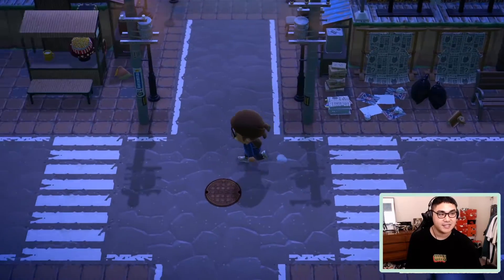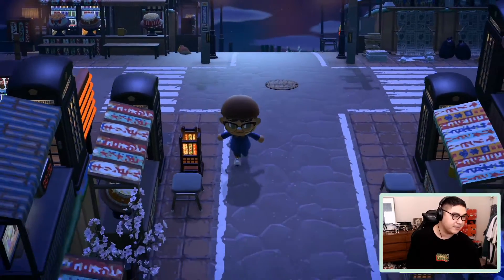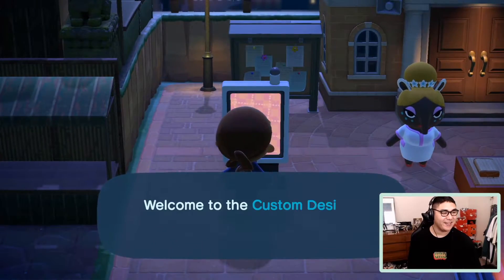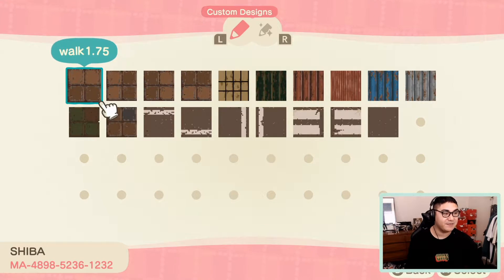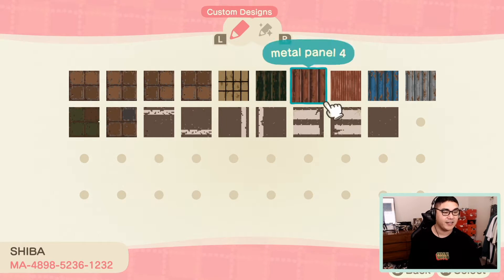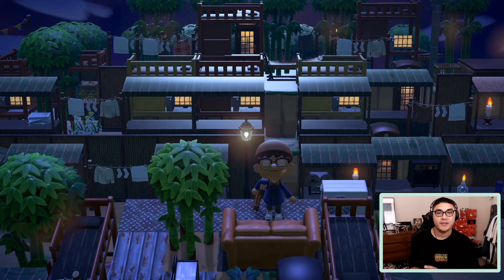I love the flooring and the rooftop design. This is such a good example of going really hard on your theme — the whole island just fits this dystopian shantytown theme so well. I can tell a ton of hard work went into making sure it all felt cohesive. Great job Shiba! It looks like Shiba has actually designed some of the custom flooring himself — road designs, sidewalks, the window frame on the laptop, and even some of the roofings.